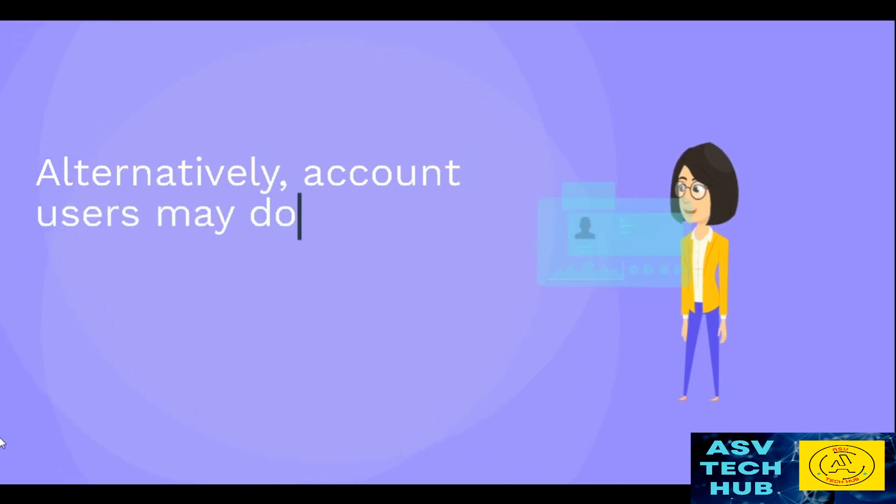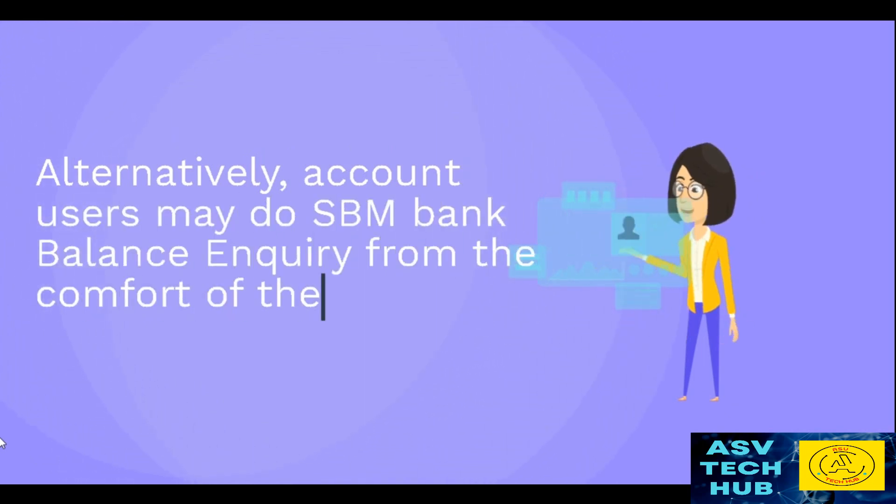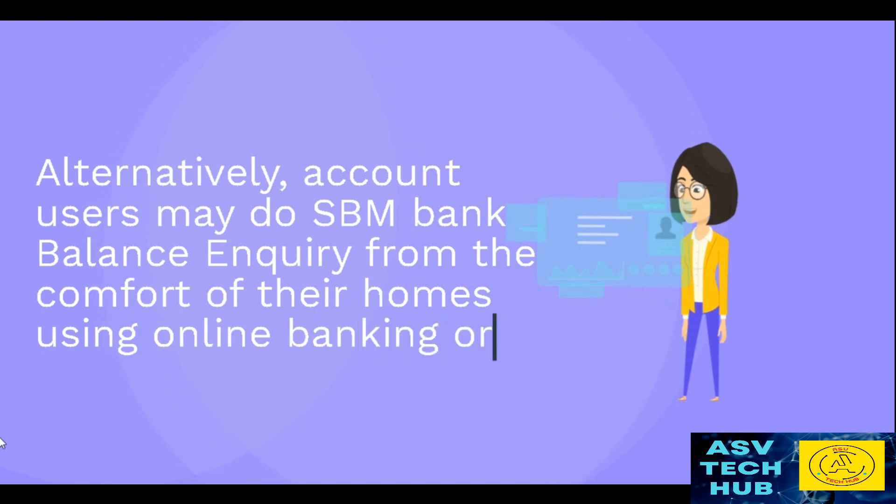Alternatively, account users may do SPM Bank Balance Inquiry from the comfort of their homes using online banking or mobile banking services.